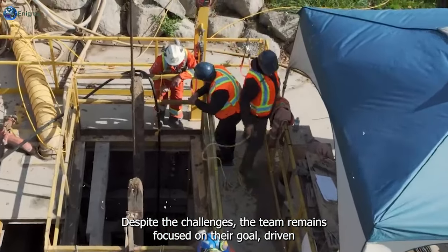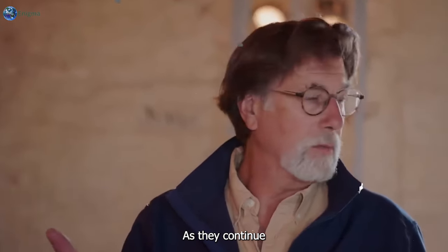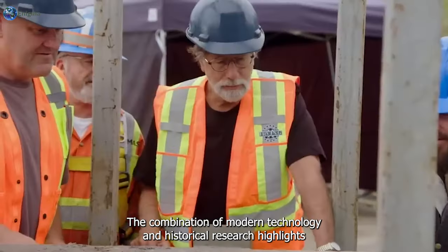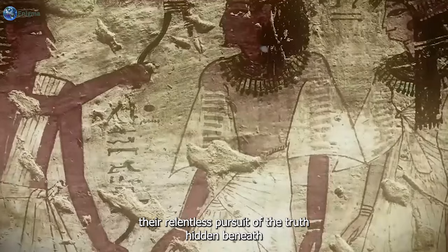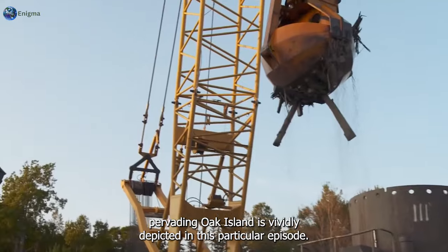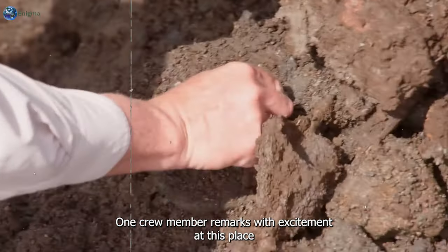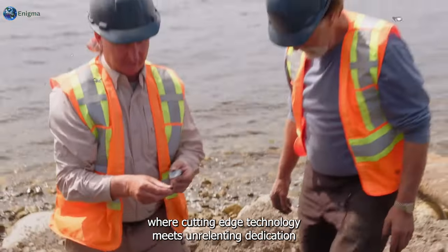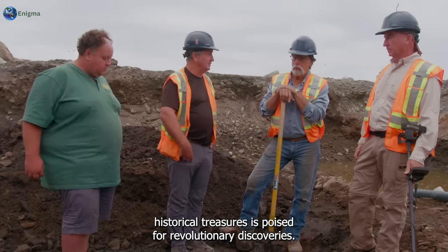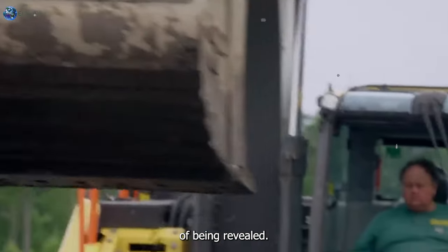Despite the challenges, the team remains focused on their goal, driven by the tantalizing possibility of a historic breakthrough. The combination of modern technology and historical research highlights their relentless pursuit of the truth hidden beneath Oak Island. "Hey, that's Roger — you're very close to that tunnel we hope is just a few feet below here," one crew member remarks with excitement. This place, where cutting-edge technology meets unrelenting dedication, is poised for revolutionary discoveries.